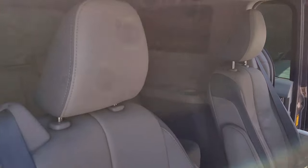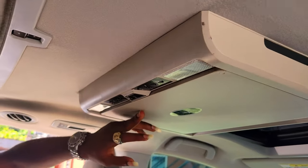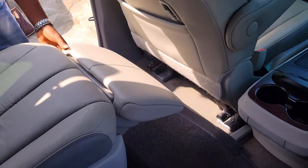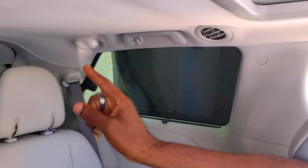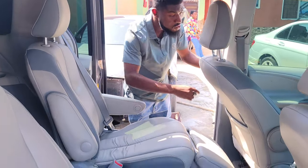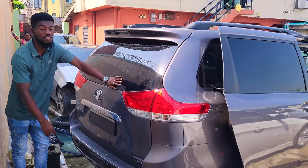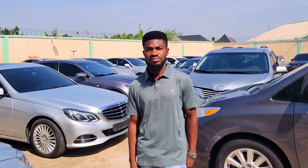It's a three-row seater with a roof DVD player. It has leg extensions for comfort, third-row seats, three headrests, and a recording camera plus front camera. It has a panoramic roof — one here and one over there. It has a power door and power boot. The 2014 Toyota Sienna Limited Edition, all-wheel drive — the price is 14 million, non-negotiable.